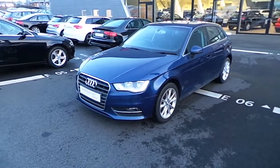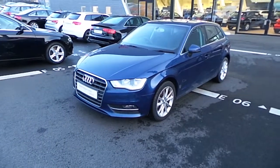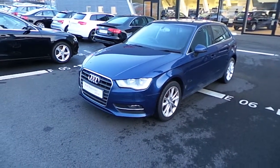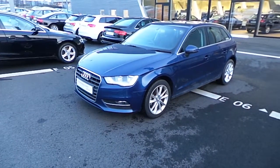Hello and welcome to Audi North Dublin online. What we have here is an A3 Sportback, the 1.6 litre diesel in the SE spec. It's a 2015 car with 22,000 kilometres on it.